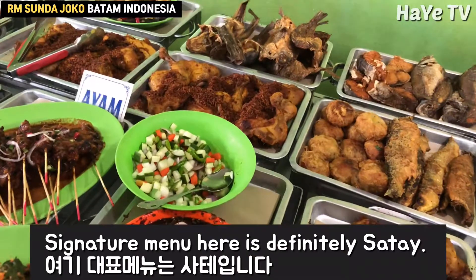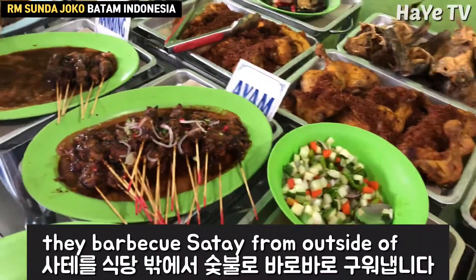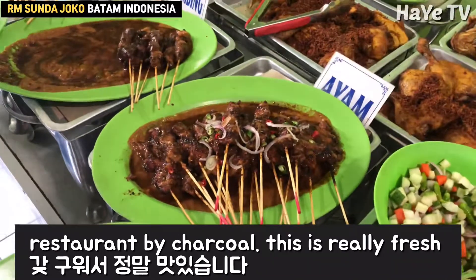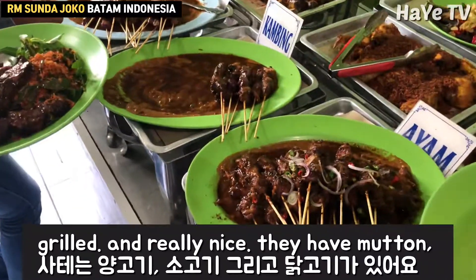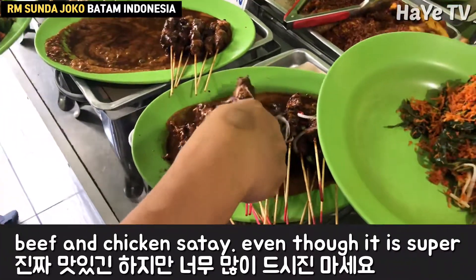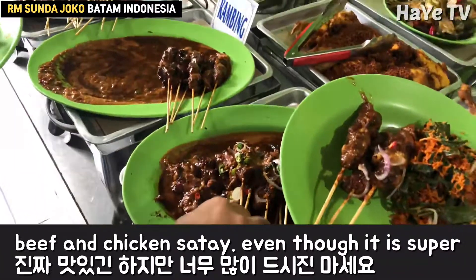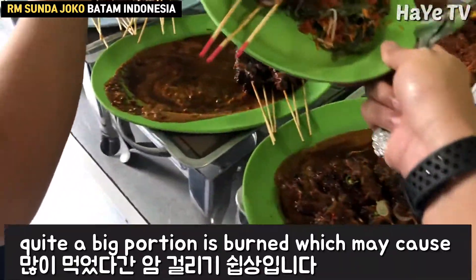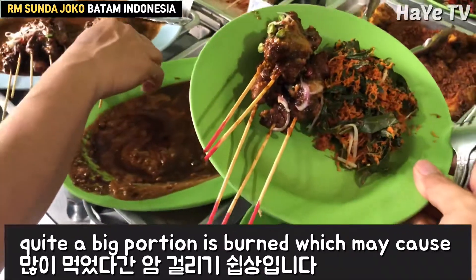The signature menu here is definitely satay. They barbecue satay from outside of the restaurant by charcoal. This is really fresh, grilled and really nice. They have mutton, beef and chicken satay. Even though it's super yummy, please don't eat too much. Quite a big portion is burned, which may cause cancer.